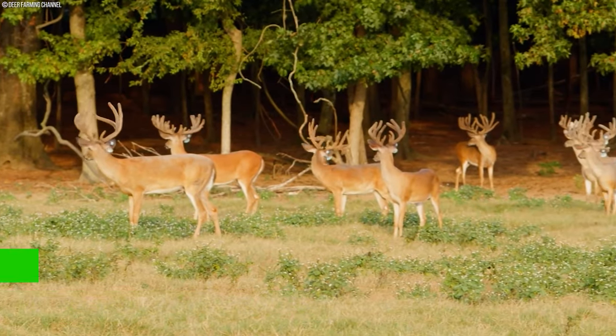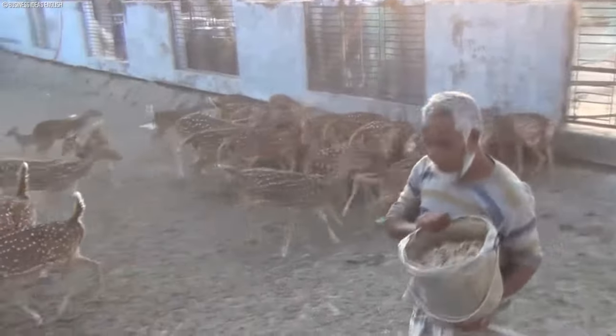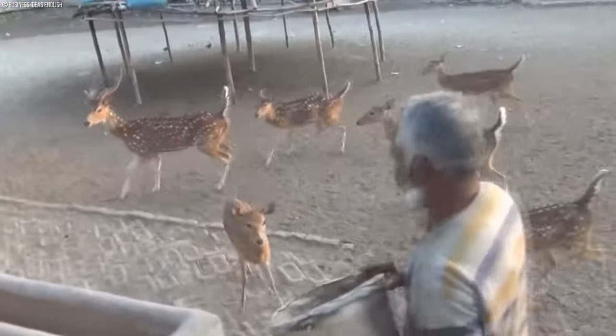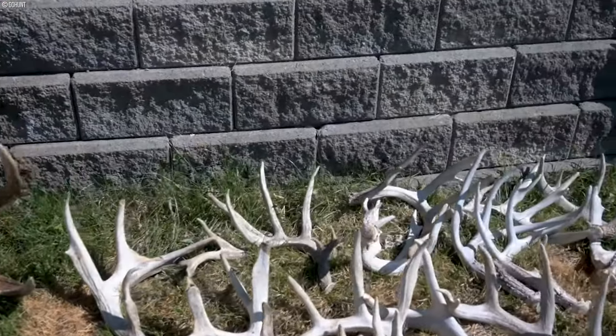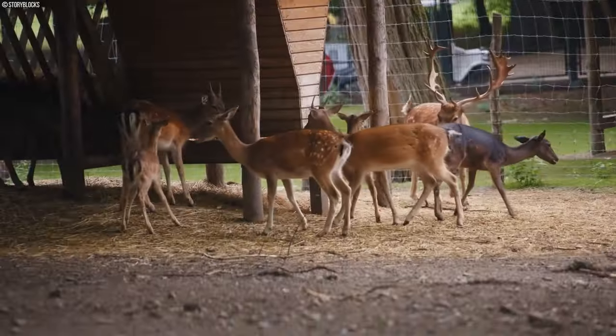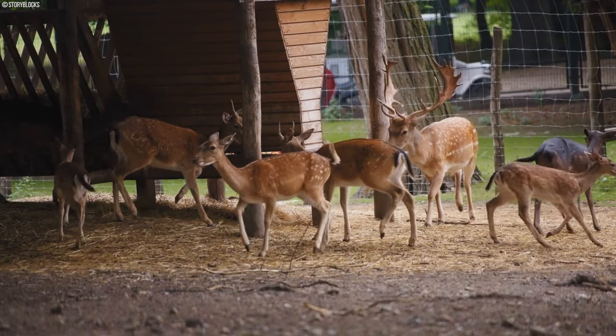The farming of deer antlers has become quite fascinating in the world of agriculture. Imagine it as farmers stepping into nature's workshop, where they play a part in the incredible process of antler growth to meet the demand for antler products. Let's take a closer look at this journey farmers embark on to nurture high-quality antlers from deer.